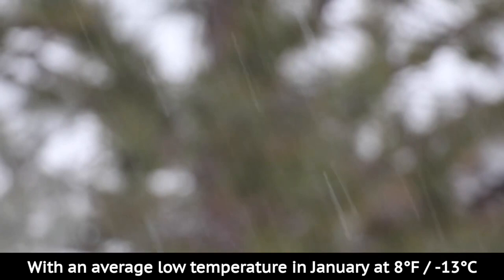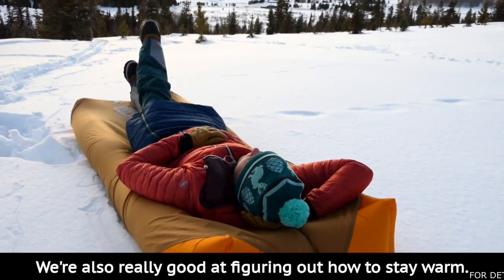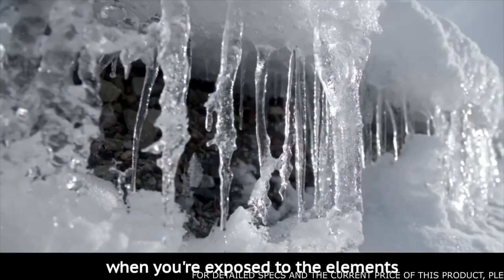With an average low temperature in January at 8 degrees Fahrenheit, negative 13 degrees Celsius, we're very familiar with the cold here at Big Agnes' headquarters in Steamboat Springs, Colorado. We're also really good at figuring out how to stay warm. We use 850 Fill Power Down Tech, water-resistant down in thick, box-walled baffle construction to keep you warm and dry when you're exposed to the elements and vulnerable to winter's icy grip.